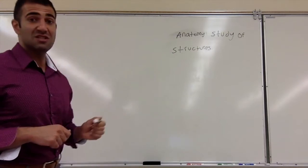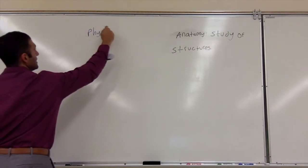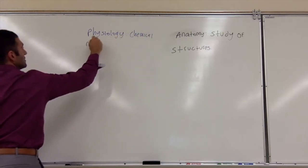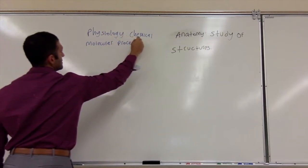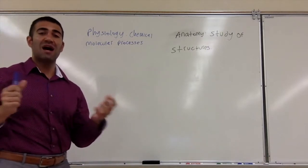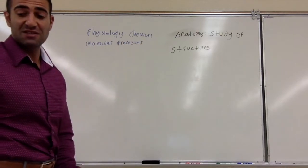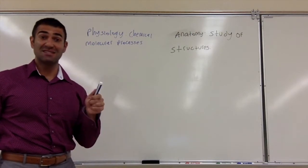Physiology is a bit different. Physiology explains chemical and molecular processes that link systems together. For example, I might show you a kidney. However, that is the structure. Anatomy is about structure. The function of it is how it works to filter our blood and excrete waste. That is the complex part.